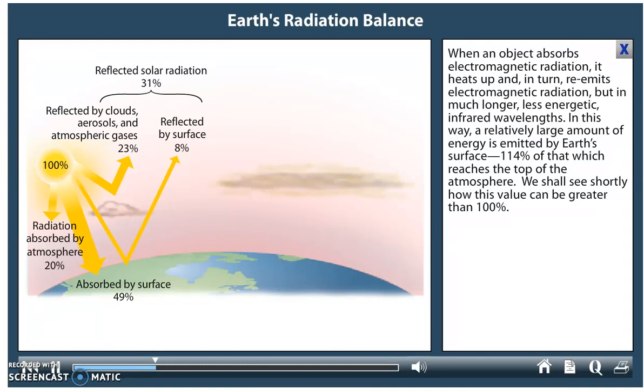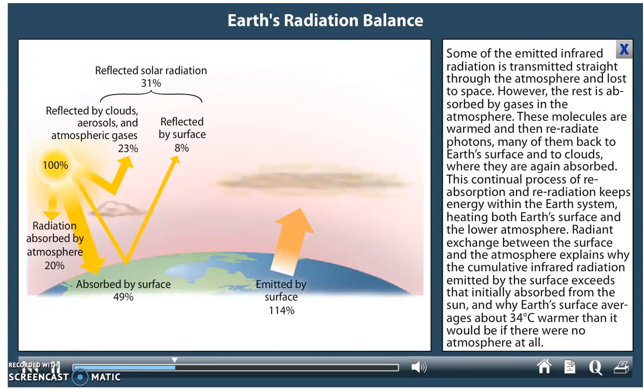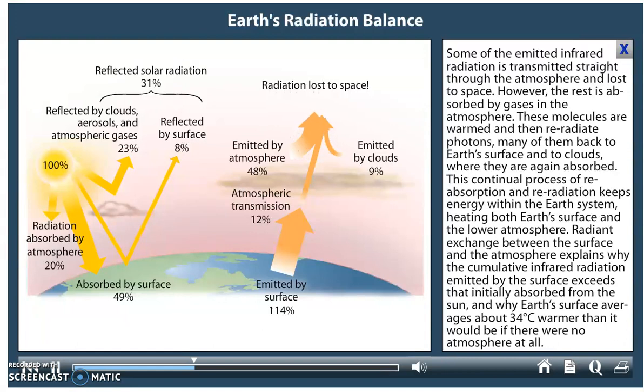In this way, a relatively large amount of energy is emitted by Earth's surface — 114% of that which reaches the top of the atmosphere. We shall see shortly how this value can be greater than 100%. Some of the emitted infrared radiation is transmitted straight through the atmosphere and lost to space. However, the rest is absorbed by gases in the atmosphere, and these molecules warm and then re-radiate photons, many of them back to Earth's surface and to clouds where they are again absorbed.